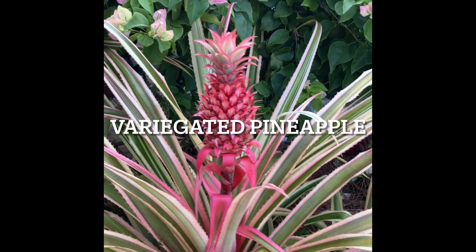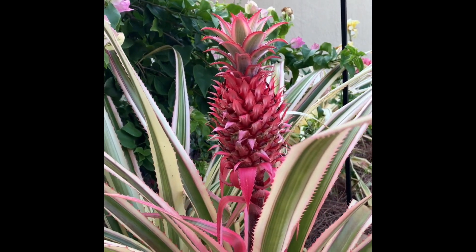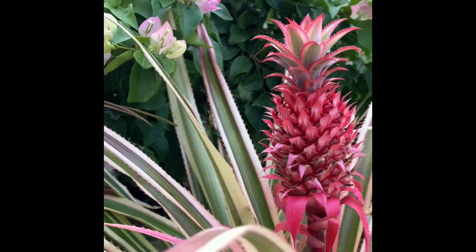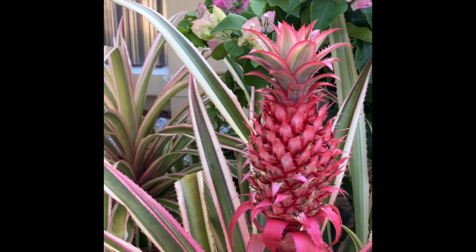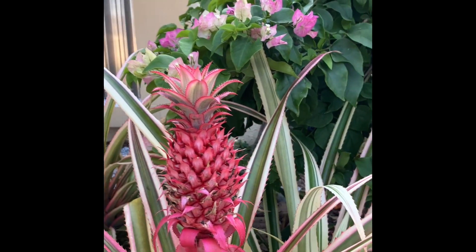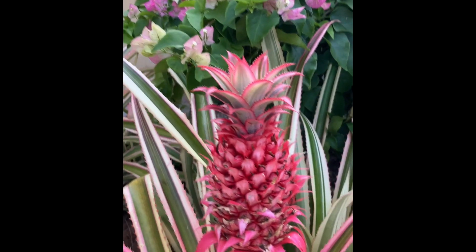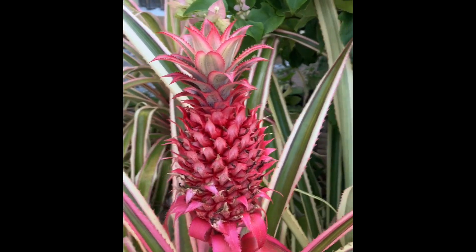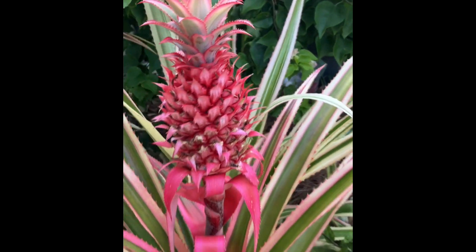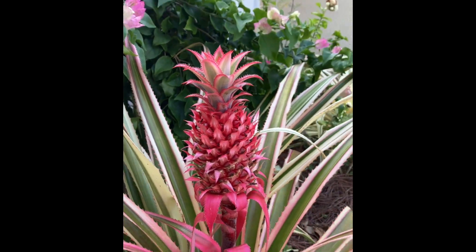When I brought this variegated pineapple, they told me it's edible, but I haven't had one yet. The regular pineapple is very beneficial — it has a lot of fiber, supports the immune system and the digestive system, heals injuries, helps with arthritis, and is also good for the colorectal system. Very good for you. I'm still trying to figure this one out, but it grows very nicely and I love it.